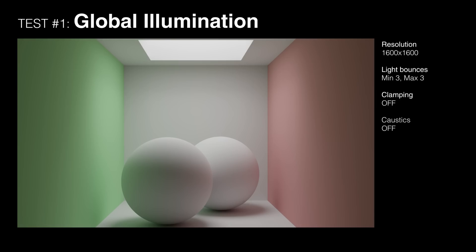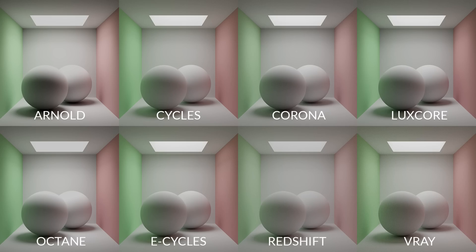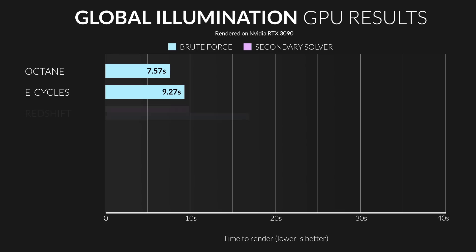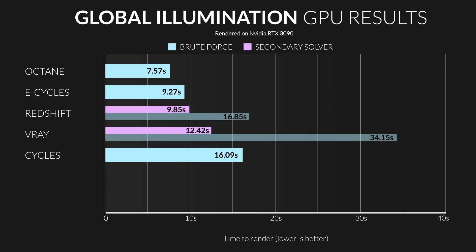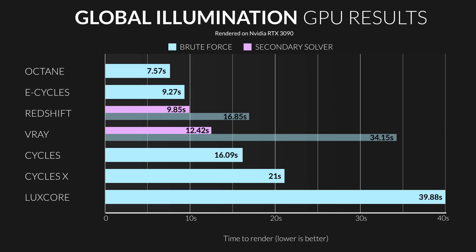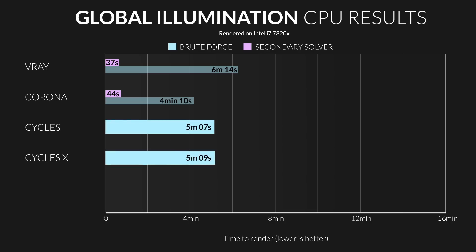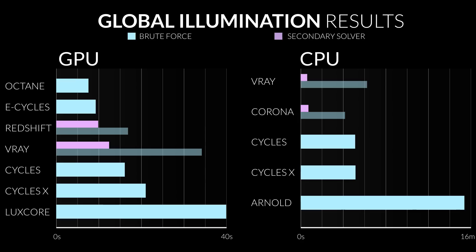Test number one — the classic Cornell box. Basic geometry with diffuse shaders lit by an area lamp. It's simple, but it shows how quickly an engine can perform the most basic light calculations. In the GPU category, the results were very close. The winner was Octane, followed closely by E-Cycles and Redshift basically tying, then V-Ray, then Cycles, then Cycles X, and lagging way behind was LuxCore. Cycles X is slower here partly because it's in early alpha, but the developers claim you'll see the biggest performance increases in complex scenes. In the CPU category, V-Ray took the win at 37 seconds, followed closely by Corona, then Cycles — seven times slower — and then Arnold, three times longer than that. But remember, this is the fastest of tests, so it has the highest margin of error.